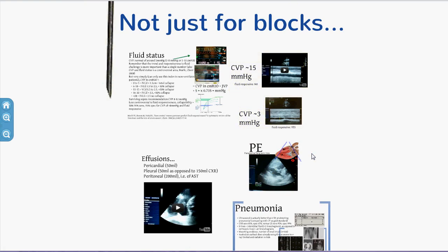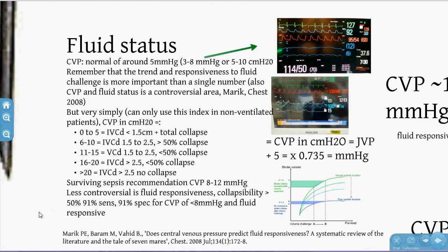It's not just for blocks — let's spend a couple of minutes on other applications of ultrasound. For fluid status, a key use in the ED: normal CVP might be around 5mmHg. You can estimate CVP by ultrasounding the IVC — looking at how wide it is and how much it collapses with respiration. However, using CVP as a measure of fluid status is controversial, and trending CVP with fluid responsiveness is more important than any single number.